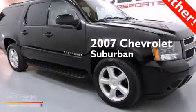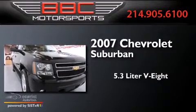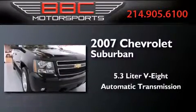This is a 2007 Chevrolet Suburban. It has a 5.3-liter 8-cylinder engine and an automatic transmission.